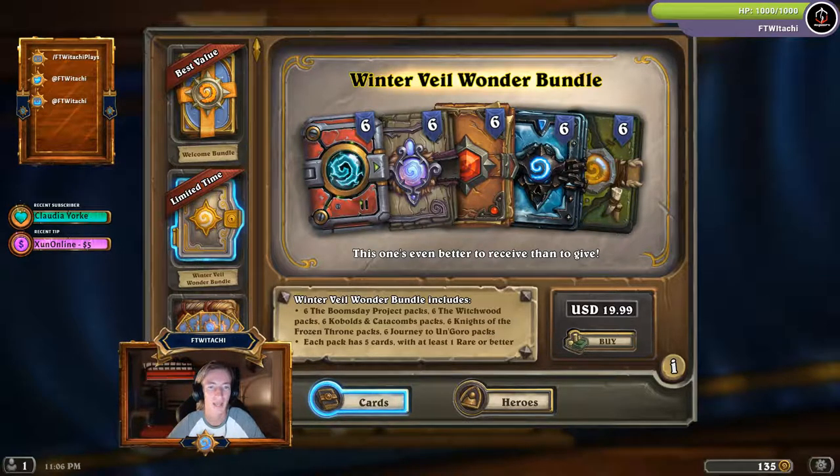Just to recap: you get a Happy Winterveil quest — once completed by playing 100 cards in play mode, you get four Boomsday card packs. There's also the Winterveil Wonder Bundle for 30 packs — six from each of five different previous expansions. And last but not least, there are two Tavern Brawls: one called Returns and Exchanges and the other called Gift Exchange.